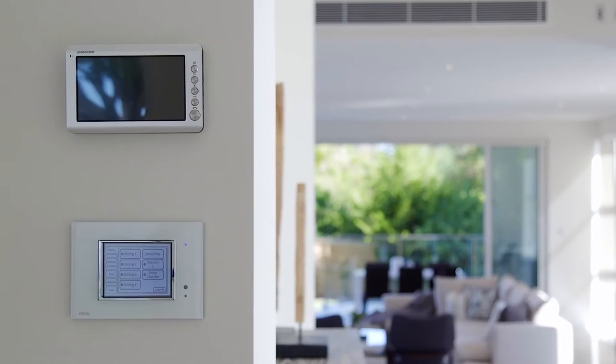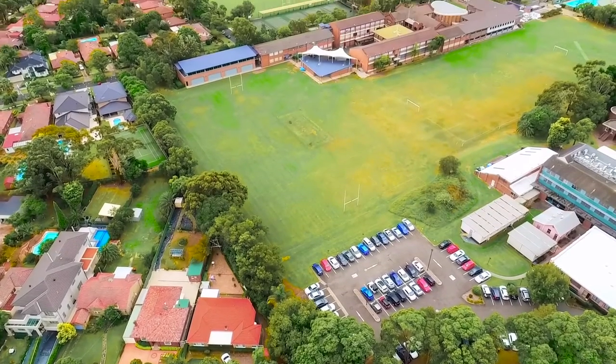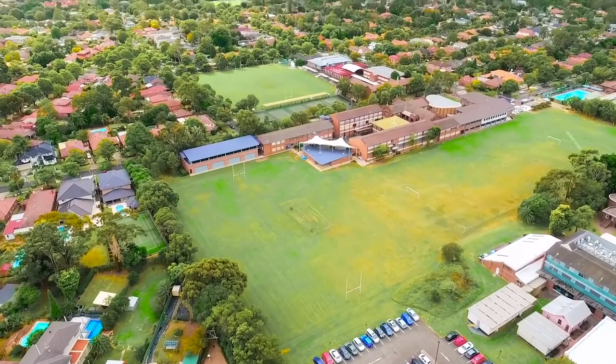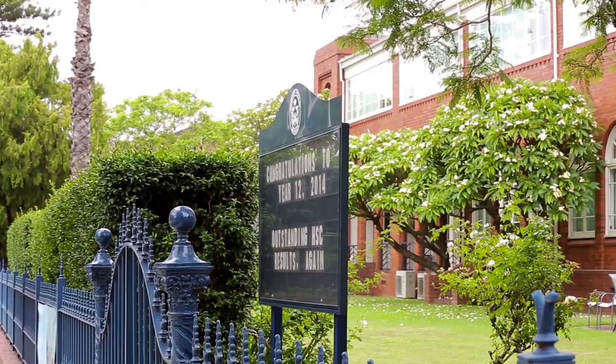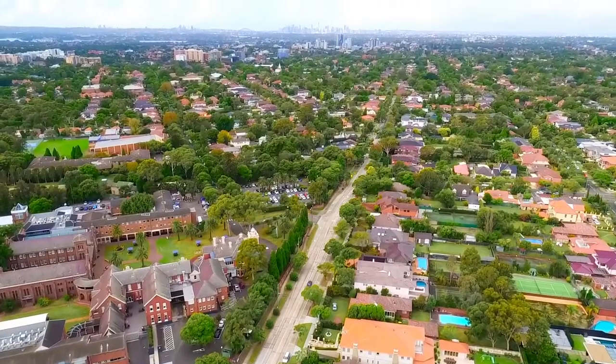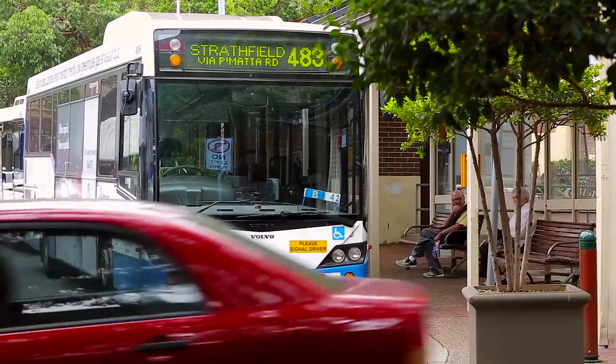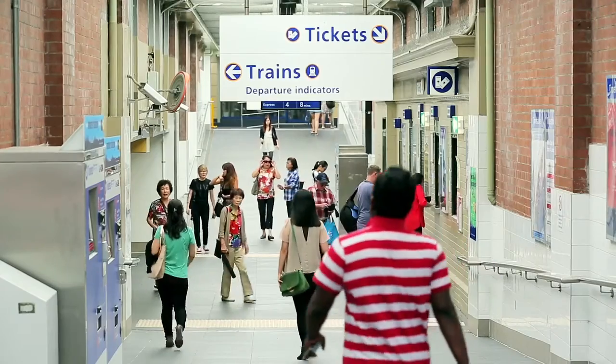Complete CBUS smart system with remote home security. Located in prestigious Strathfield, this home is nearby to Australian Catholic University and some of Sydney's best private schools. The home also features many transport options in and out of the city via buses or the local Strathfield train station.